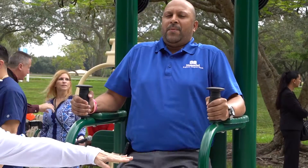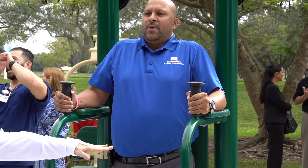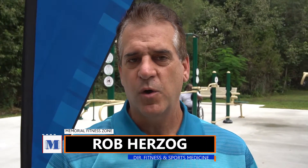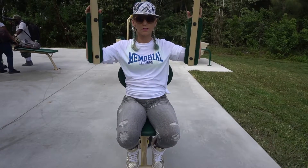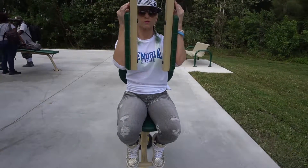The Fitness Zone is an opportunity for anyone, free of charge, to exercise in the outdoors. It's a combination of equipment that allows a variety of exercises to take place and gives you a full body exercise routine. It's very healthy, it's set up for all populations, easy to do, and just in a great location. We always pick a great location.